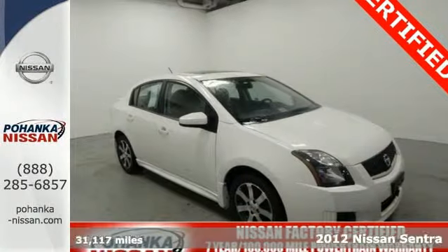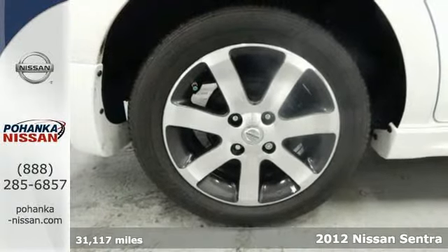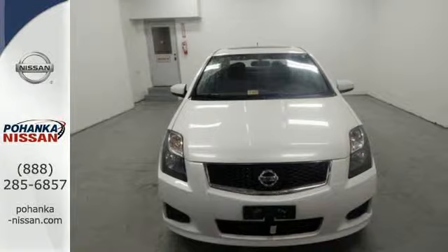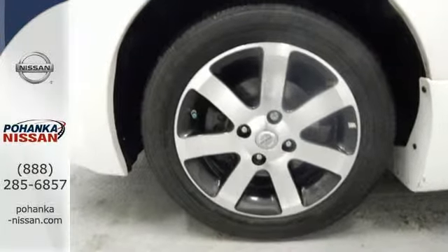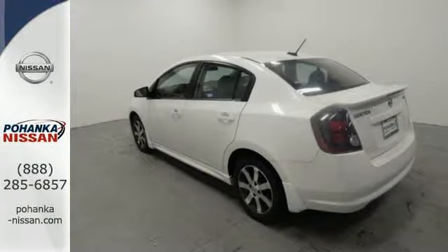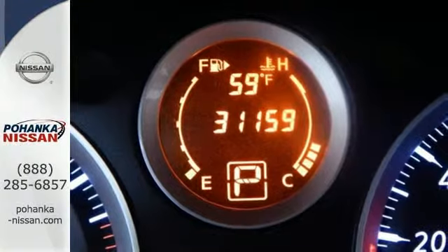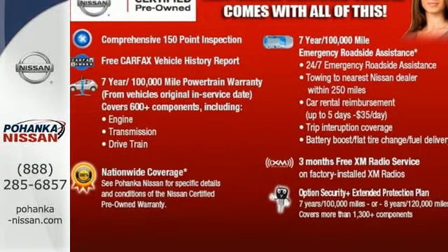It's a 2012 Nissan Sentra. Get ready to be impressed, because this sedan is not only affordable, but it also comes well engineered and ready to be driven. Standard features include the protection of stability and traction control, anti-lock brakes and multiple airbags. You'll also get the convenience of a tilt steering wheel, CD player, air conditioning and rear window defrost. What a great choice for you and your passengers. This sedan is available for a test drive today.